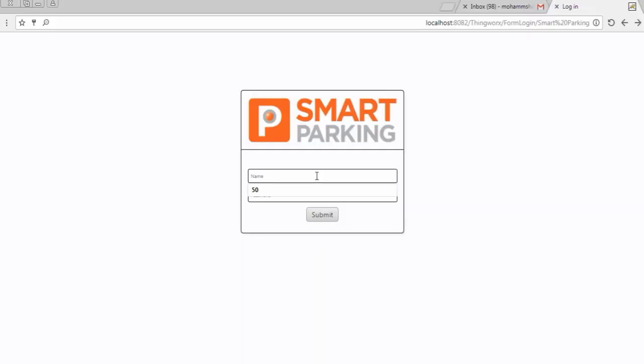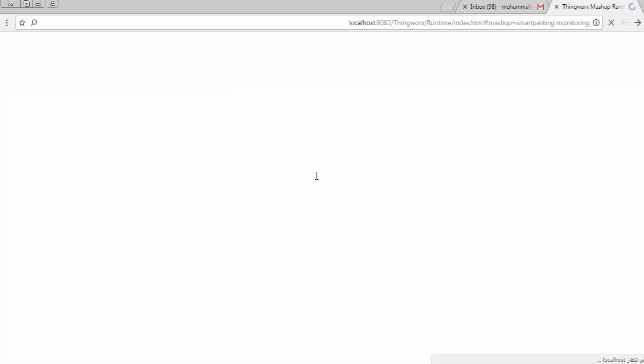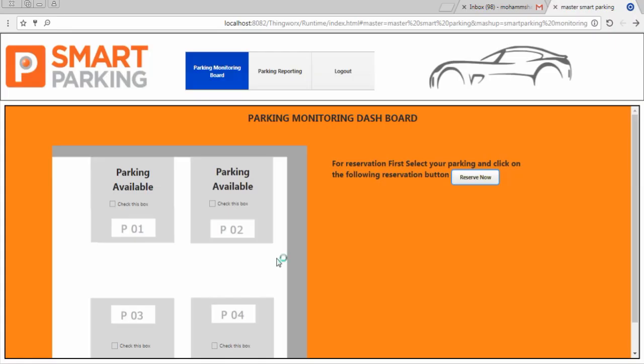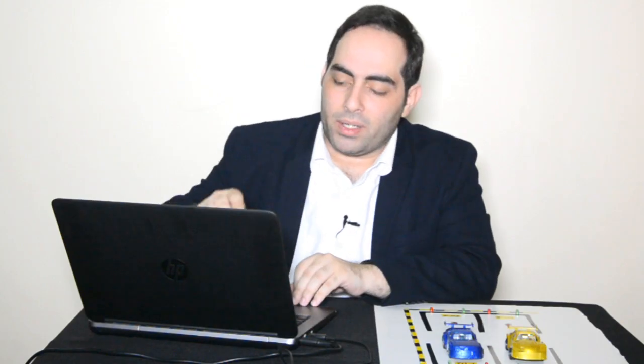This is our application. Here we have four parkings, exactly what we have in our board, and for every parking we can see its status. What we will do now is park one car and see how this information is reflected in our system. Now it is showing that the parking is busy.